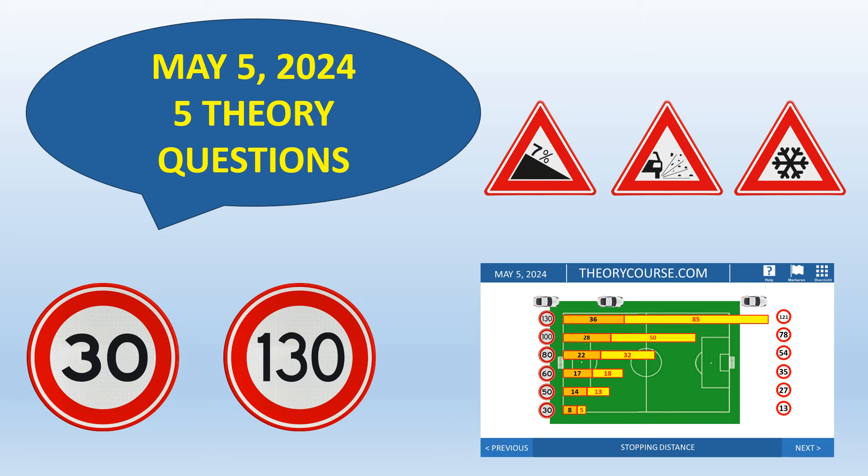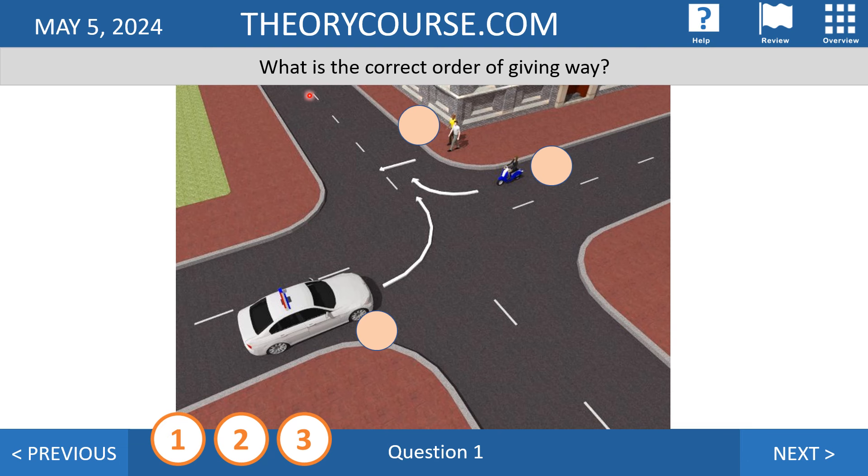The first question: what is the correct order of giving way? Numbers one, two, and three must go to the right position. We see a white car turning left, a blue moped turning right, and pedestrians walking straight ahead on the same road. Rule number two of the priority rules — we have only three rules — says traffic going straight ahead on the same road goes before turning drivers.